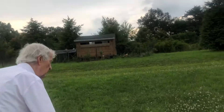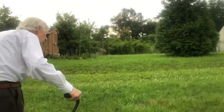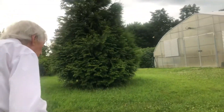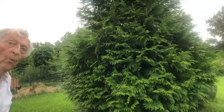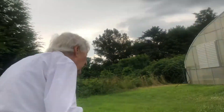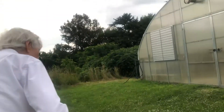Wild turkey families and deer. Has this greenhouse been here for as long as you've been here? No, we built this. The only other one anywhere around is at State College.